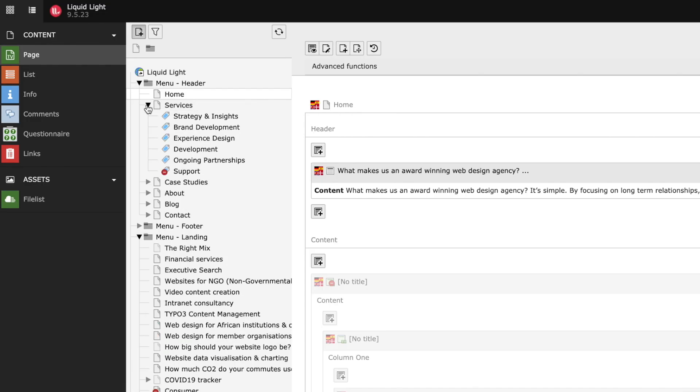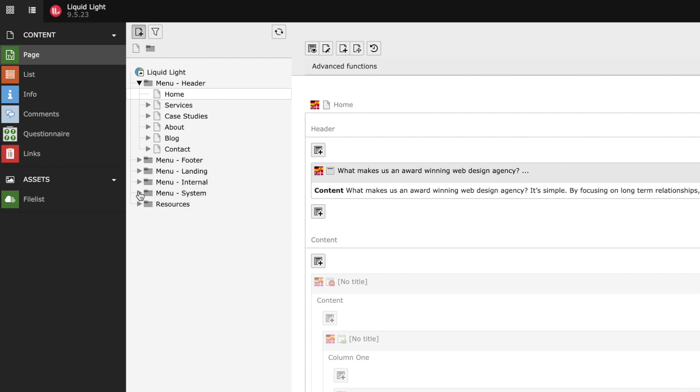Next up, let's talk about scalability. With a logical file and folder structure, all Typo3 websites are built with scalability in mind. At Liquid Light we like to build lasting relationships with our clients, and the core Typo3 extension architecture is key in allowing us to add functionality and features to websites over time, allowing them to keep scaling as the business and the website grows.